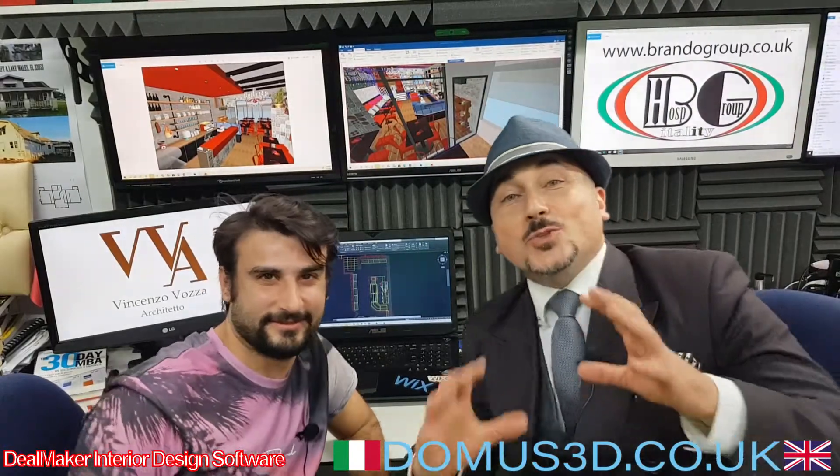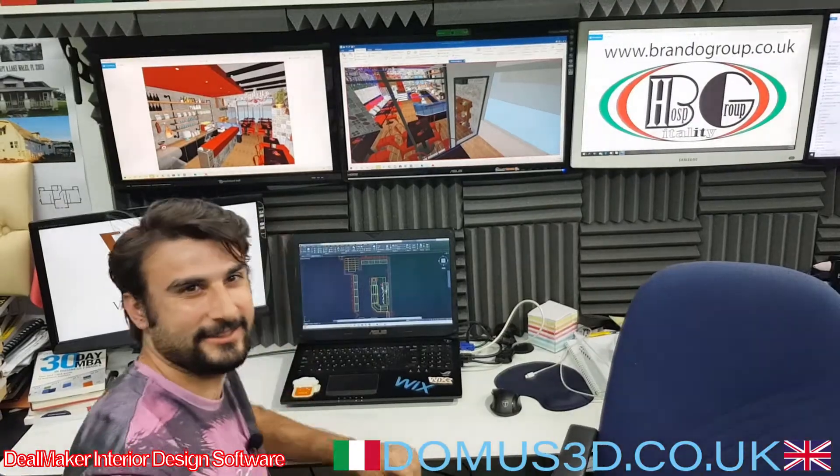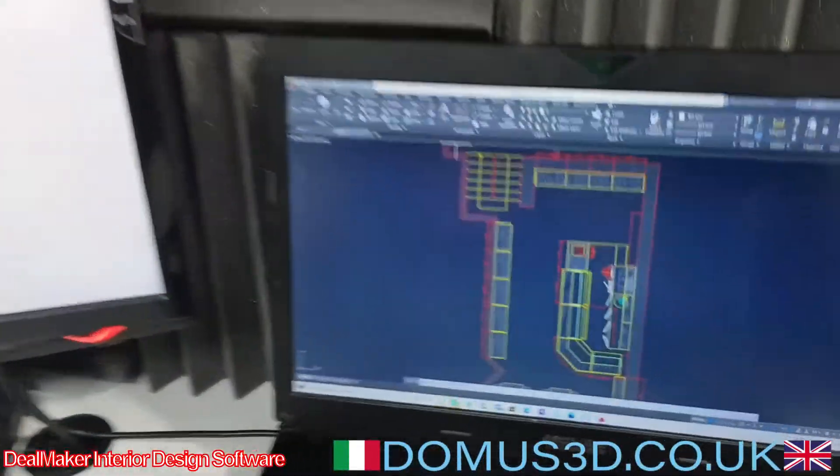Hello, welcome everybody. This is Patrick Brando-Wook from our London studios with Architek Bozza. Hello, welcome everybody. What are you projecting today, Architek? I'm projecting a daily restaurant.